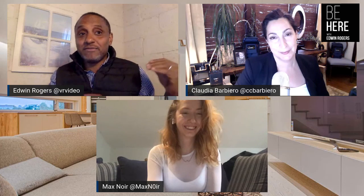Hello everyone, welcome to the video. My name is Edwin Rogers and I'm here with my co-host Max Moore and the fabulous Claudia Barbiero. We're here talking about LiveView — you got a little bit of a video introduction onto what LiveView does.